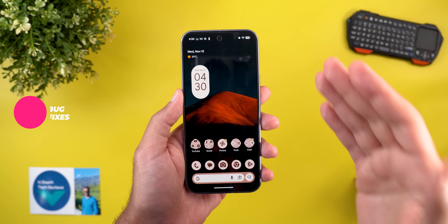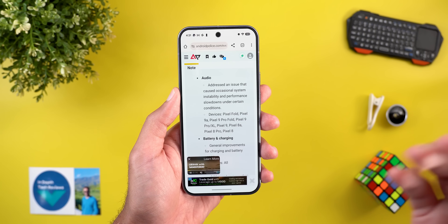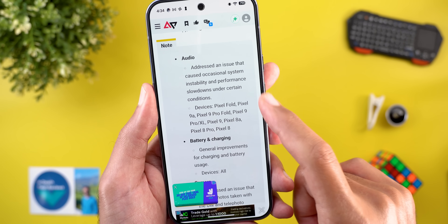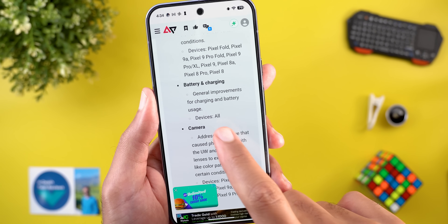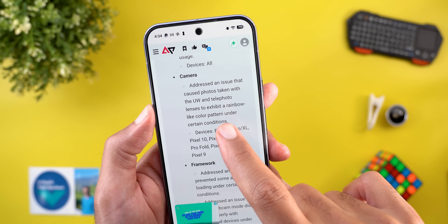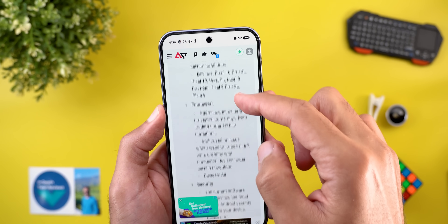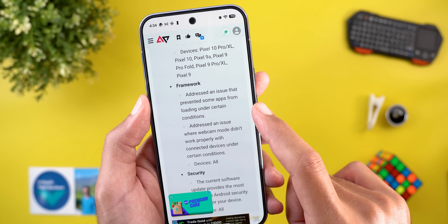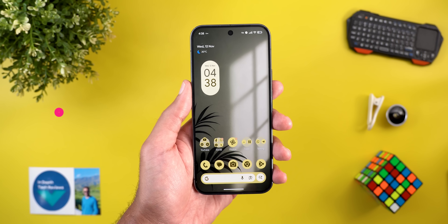Those are all the new features in the November 2025 Pixel Drop. A follow-up video will be made once these features are available on the reviewer's devices. On bug fixes: there's a fix for an audio issue causing occasional system instability on Pixel 8 and newer; general improvements for charging and battery usage for all supported devices; a fix for rainbow-like color patterns in photos taken with ultrawide and telephoto lenses on Pixel 9 and 10 models; two framework fixes for apps not loading under certain conditions; and a fix for webcam mode not working properly with connected devices.